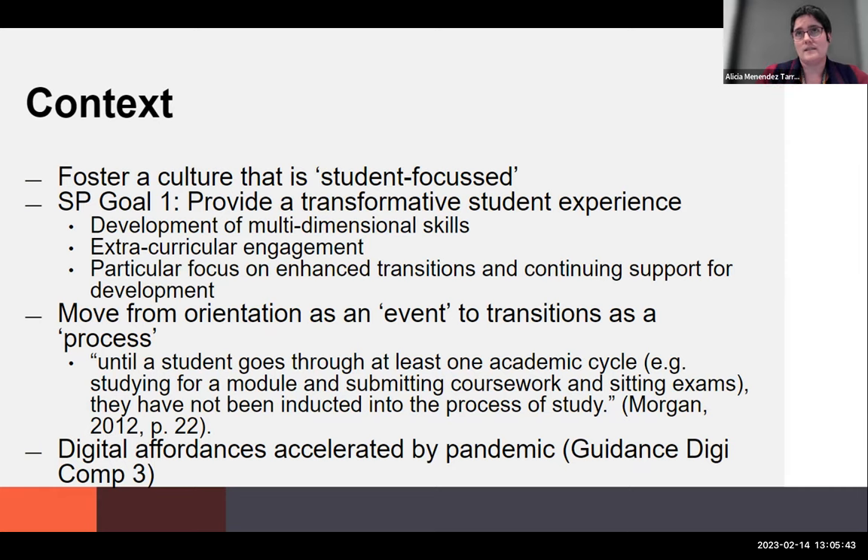Transition is a key word throughout this presentation. We want to move from orientation as an event to transitions as a process. In the past, orientation might mean 500 students sitting in a lecture hall being talked at for two hours — and that's it, you've transitioned to university. We now understand transitions as a process: the student goes through a cycle, it can be a year long or take a couple of years to successfully settle into university. Our goal with this program is to provide a framework and scaffold to accompany the student along the way and help them build the skills and confidence they need for a successful transition.